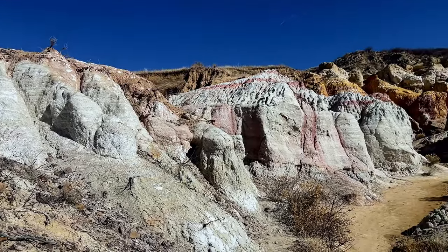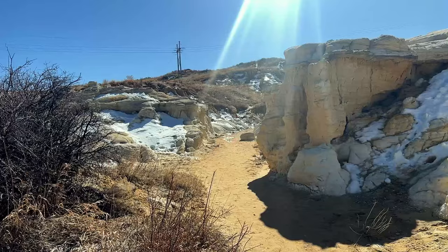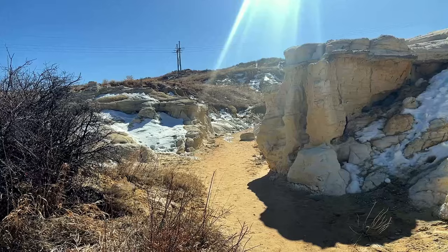Weathered by rain and wind, the layers produced the Badlands, Breaks, Gullies, and Hoodoos. Hoodoos are the fantastically shaped and weathered rocks and clay spires you will see.